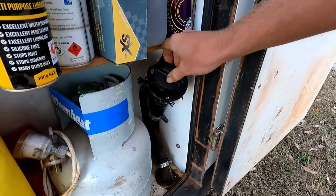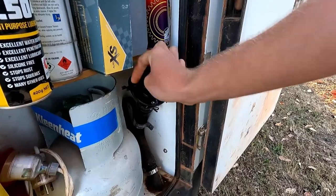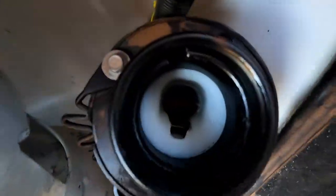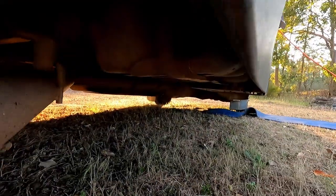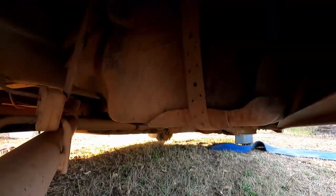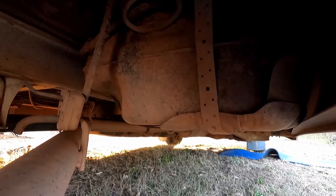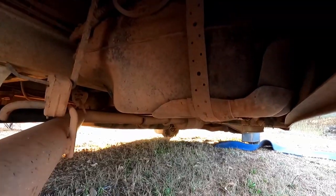We also have the filler for our spare fuel tank — it's under the car here and you just open this up to fill it. It's supposed to take 65 liters but we usually put around 40 in it before it gets pretty full. It's like having two extra jerry cans under your car. The spare tank is attached the same way as the water tank.